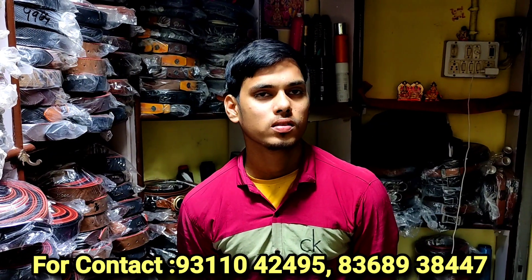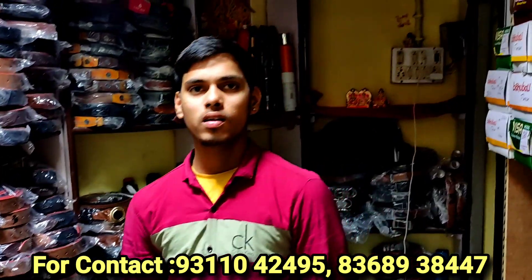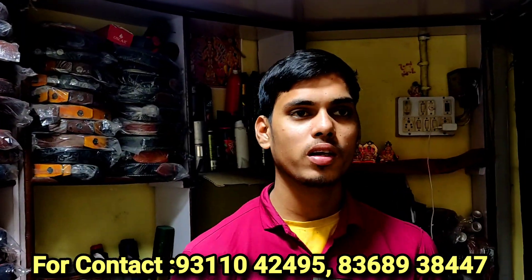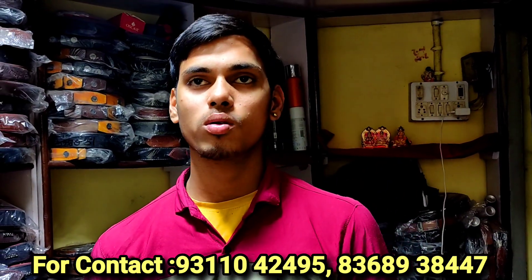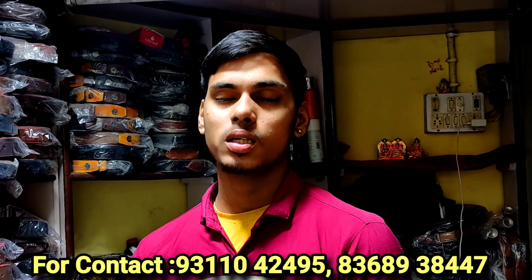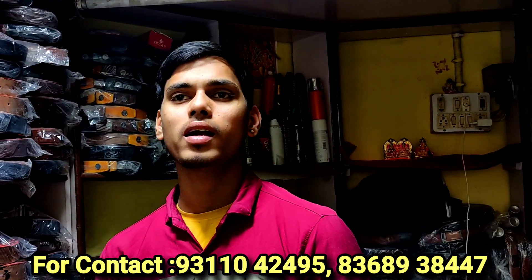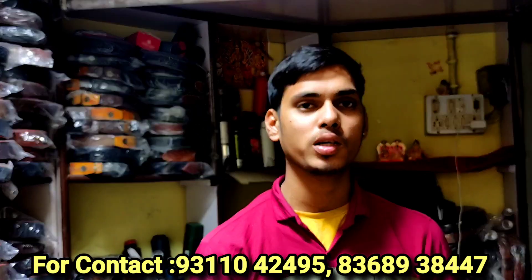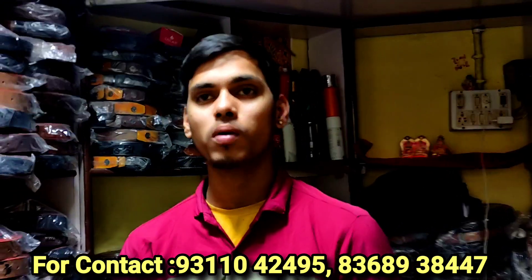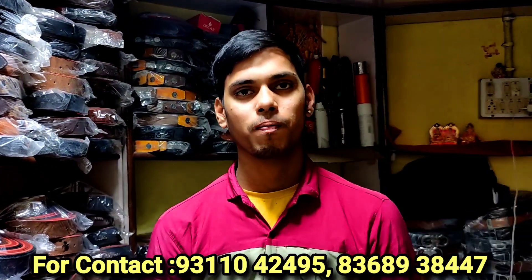Friends, we have been doing the job of Dilli Sardwajar. Dilli Sardwajar is a shop. If you come from the metro, you will be at the metro station. Our shop number is 111. It's a shop in Kurshid market, on the second floor.